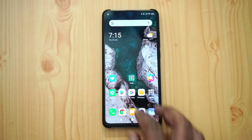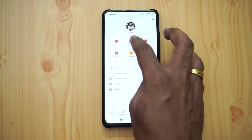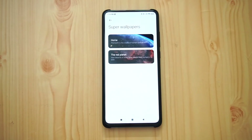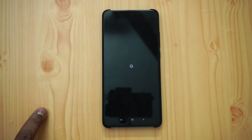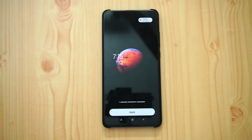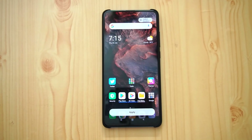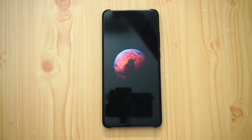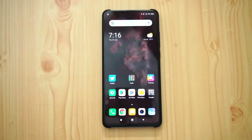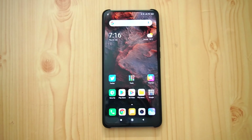For new wallpapers, press and hold on the home screen and go to wallpapers. You can see the super wallpapers — there are a couple: Home and the Red Planet. Selecting Home and applying it, then going to the lock screen, you can see the new super wallpaper in action. That's the new super wallpaper on MIUI 12.